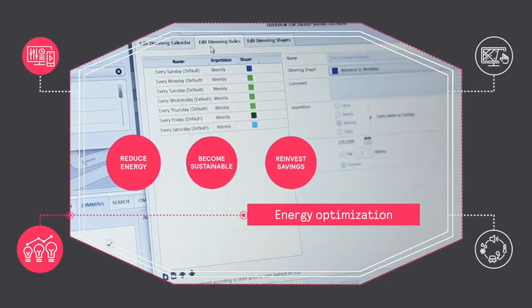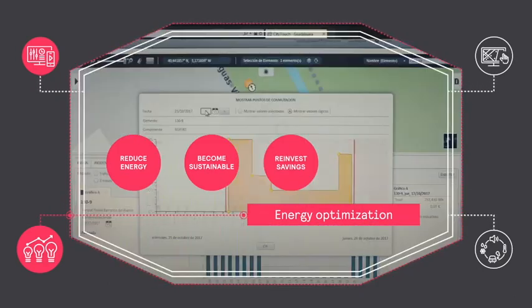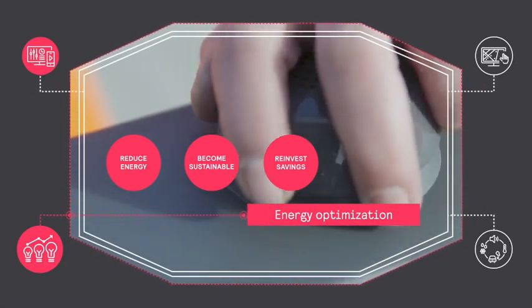Scheduling, dimming, and zoning save energy and resources, allowing you to make progress toward your sustainability goals and reinvest the savings in city infrastructure.